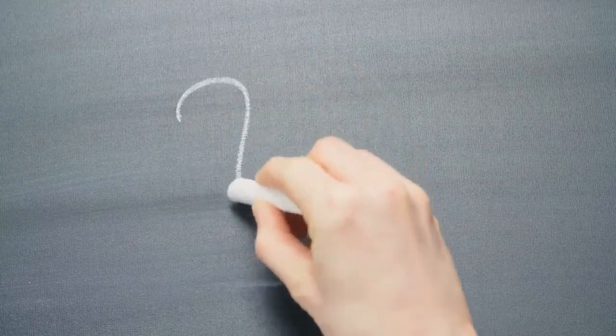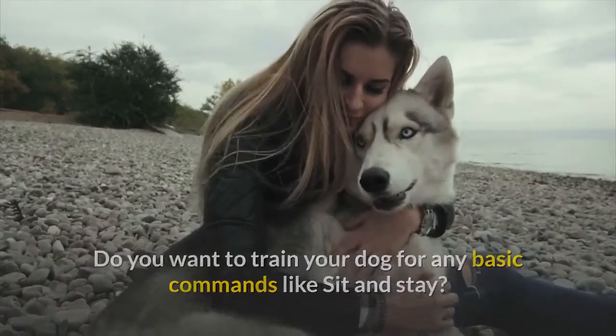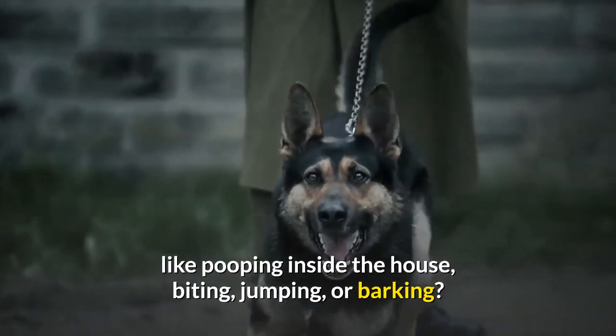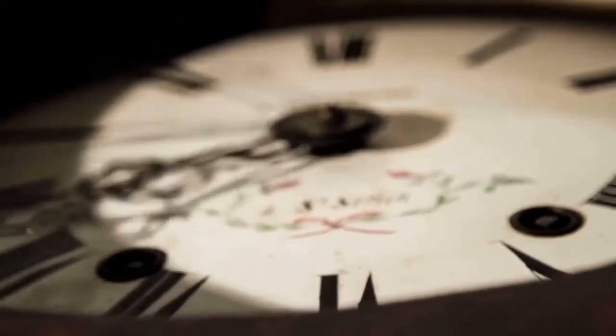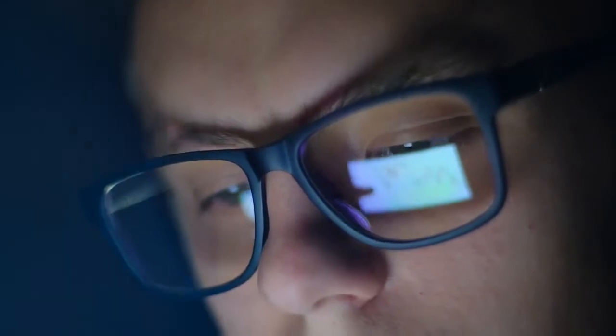Do you want to train your dog for any basic commands like sit and stay? Do you want to stop any behavioral problems like pooping inside the house, biting, jumping, or barking? If your answer is yes, please grab the free dog training secrets guide, in which I have disclosed the deepest dog training secrets that professional dog trainers don't want you to know about. These training secrets would help you have a well-behaved, super intelligent, smart and obedient dog without spending hours training. This free ebook is available for a limited time — the link is in the description below.